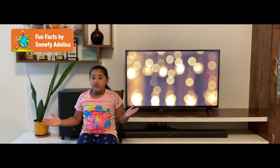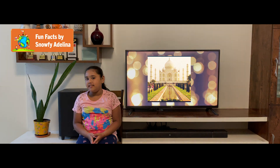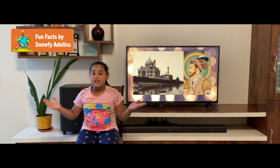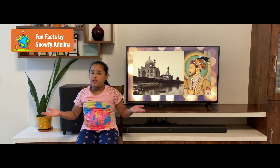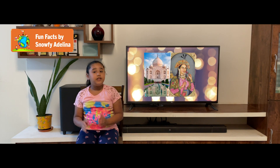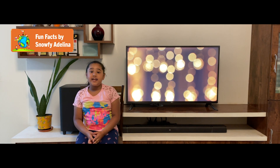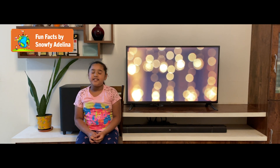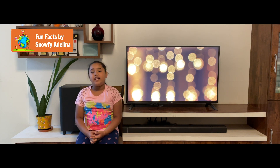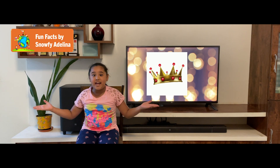Let's get into our first fun fact about the Taj Mahal. The Taj Mahal was built to honor the fifth Mughal emperor's beloved wife Mumtaz, who died during childbirth. Since 1983, it has been recognized as a World Heritage Site by UNESCO. The name Taj Mahal means 'crown palace' in Persian.